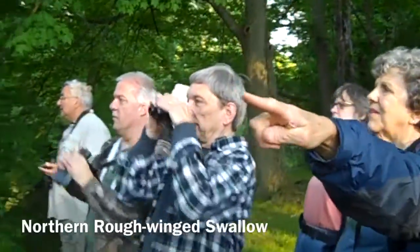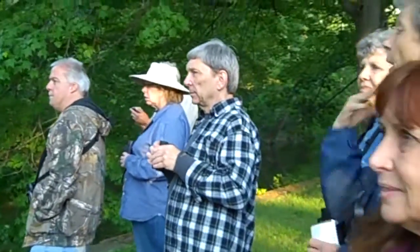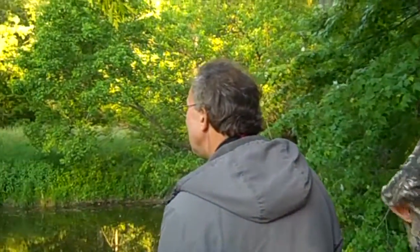He just flew. It's a northern rough-winged swallow. He's right there. Scooting around up and down the river, round and back. Kind of a dingy, grayish underside. That's right.